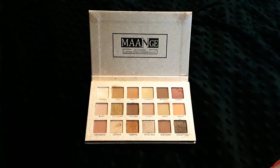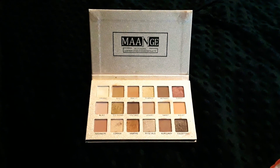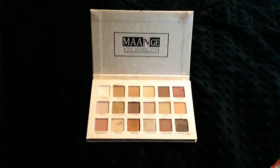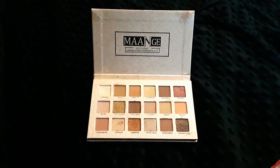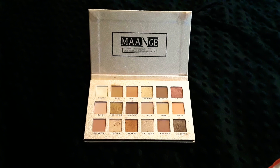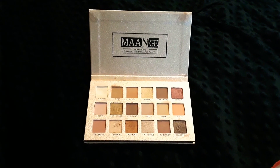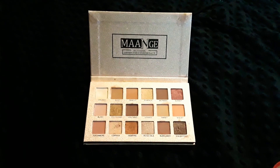If you have any questions whatsoever, I will leave all of the information down below. You can leave your comments if you have any questions about the eyeshadow palette, and I will leave the link for you to purchase it if you're interested.